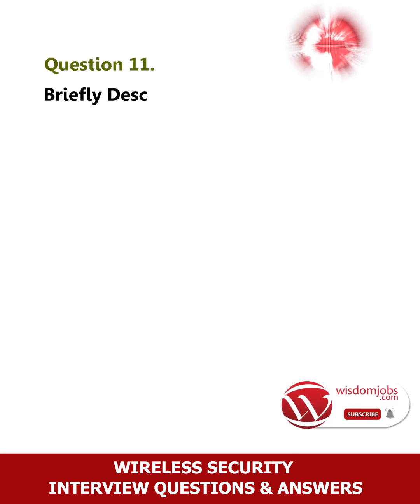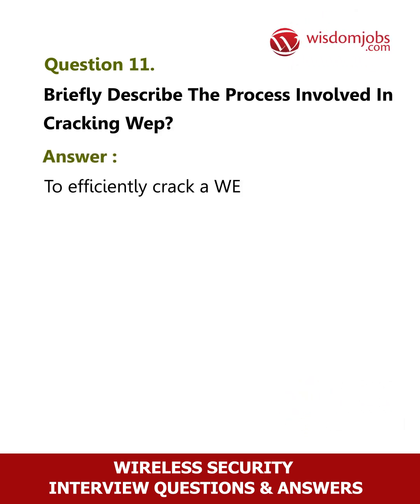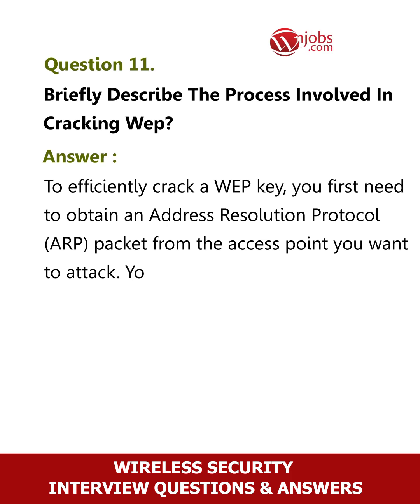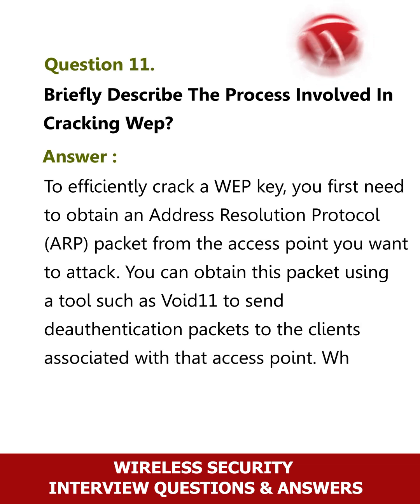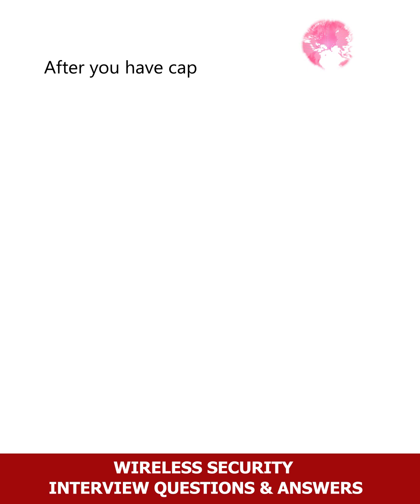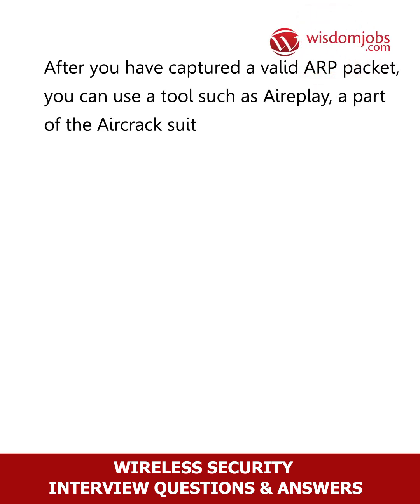Question 11: Briefly describe the process involved in cracking WEP. To efficiently crack a WEP key, you first need to obtain an ARP packet from the access point you want to attack. You can obtain this packet using a tool such as Void11 to send deauthentication packets to the clients associated with that access point. When the clients re-associate to the access point, ARP packets will be generated and can be captured. After you have captured a valid ARP packet, you can use a tool such as AirPlay, part of the Aircrack suite, to inject the ARP packet back into the network.